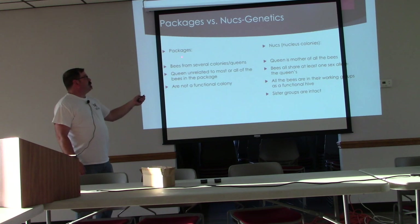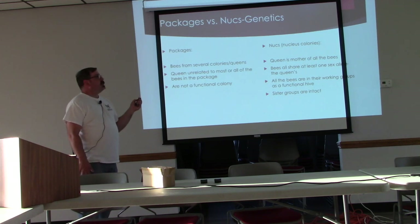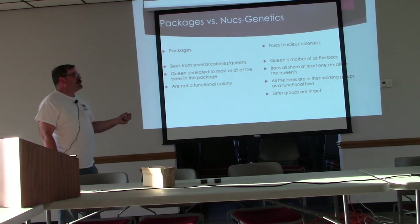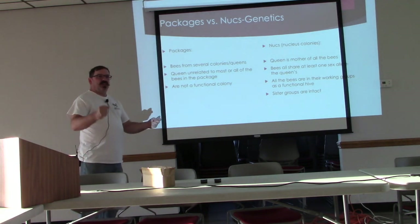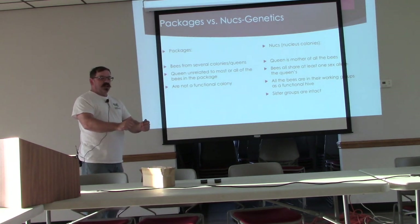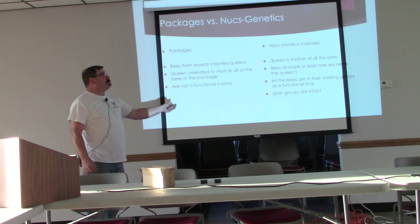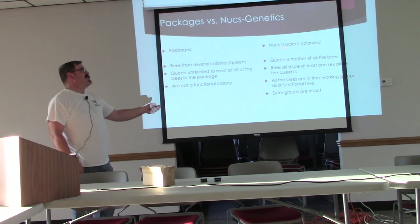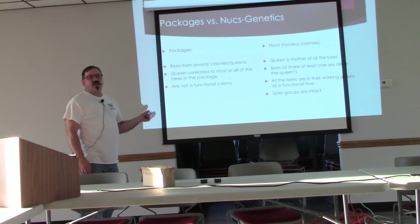Some people have great success with packages, but this club for a long time could only get packages and there were more problems getting beginners started. If you're a new beekeeper, you scrape everything together, get your package and hive, dump them in, introduce your queen, and next week they're all gone. That still happens with nukes sometimes, but not nearly as often. Genetics is playing a very important role in this process.